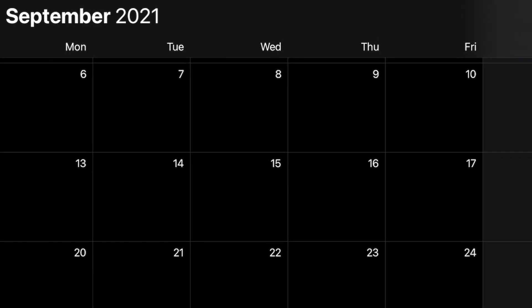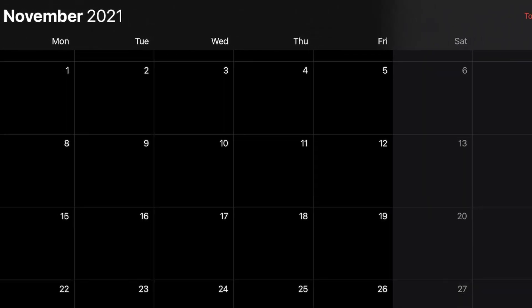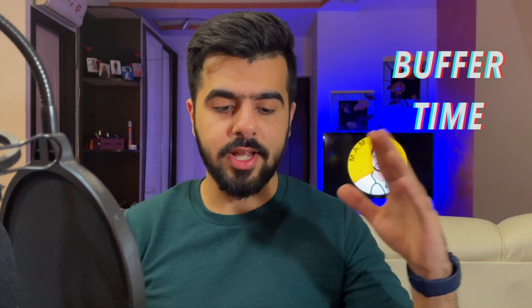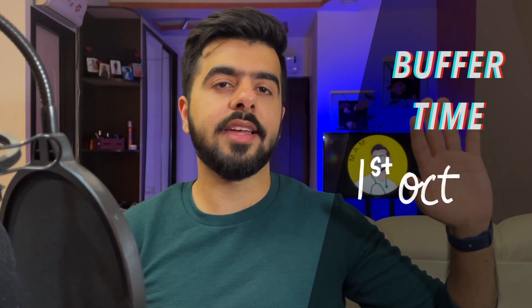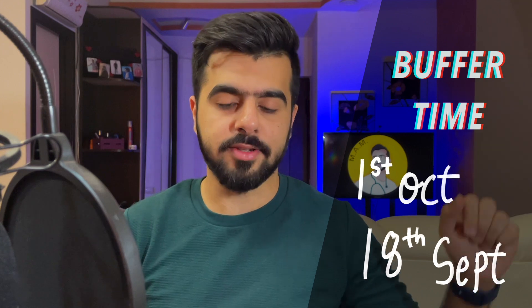Step number one: know when your exam date is. For example, hypothetically my date is three months from now. I wish to complete all my syllabus and revisions by then, so I set a target one to two weeks before that. If there's some mishap — I'm down with fever, anything — I have that buffer gap to catch up. So if the exam date is October 1st, I plan to finish everything by around September 18th.